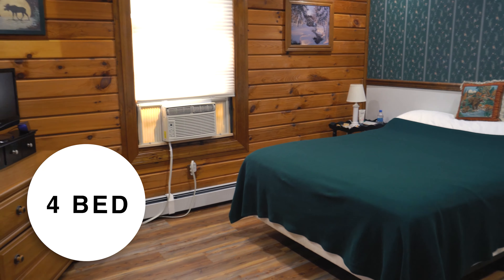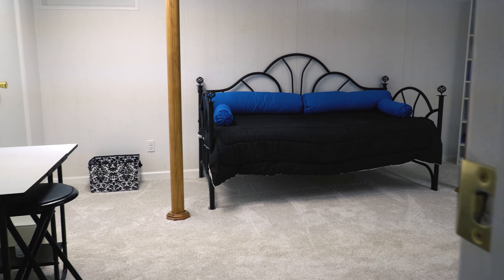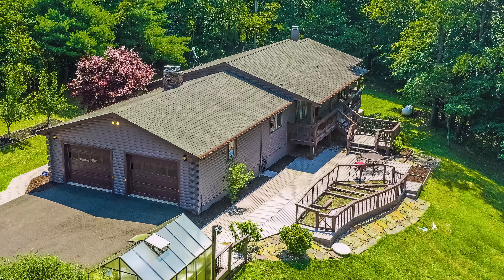This four-bedroom, three-bath house was built in 1987 but was completely renovated over the course of the past year. I can't wait to show you more.